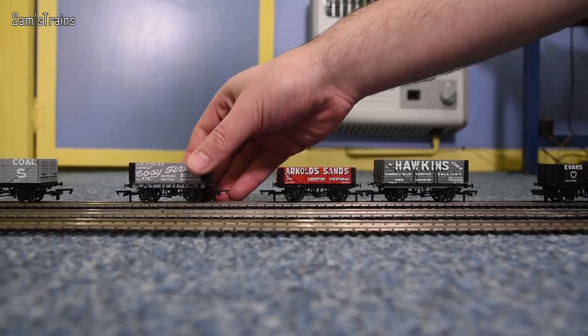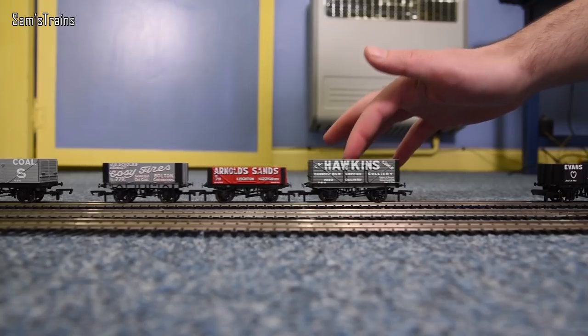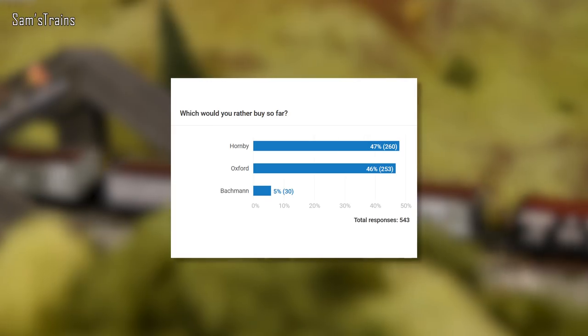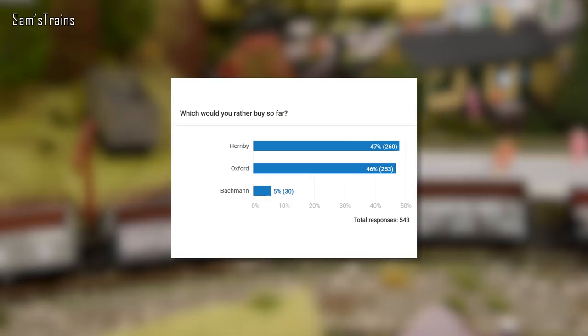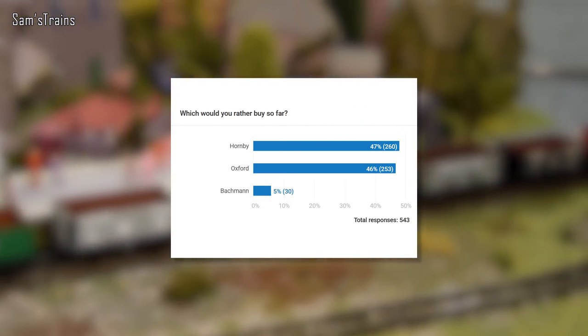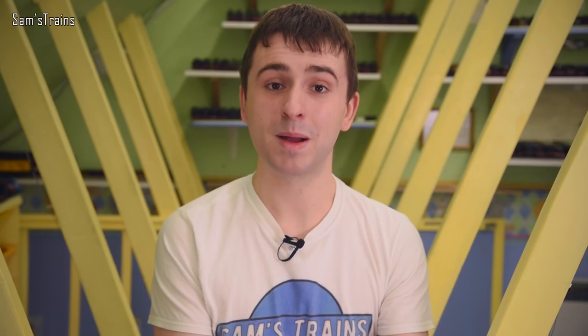Next up, the Hornby wagons video — I've now covered both Oxford and Hornby in my little competition to see which manufacturer makes the best wagons. I asked you to pick your favourite and Hornby wins by only one percent — it's very close. Stay tuned for the Bachmann video coming next month, which should help answer the question across the three major manufacturers. It might also be nice to cover Dapple and Accurascale, who apparently make great wagons as well.